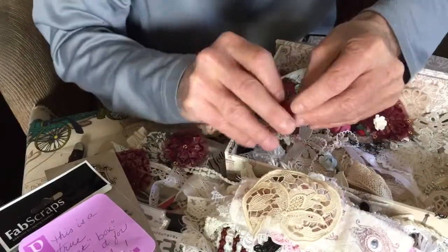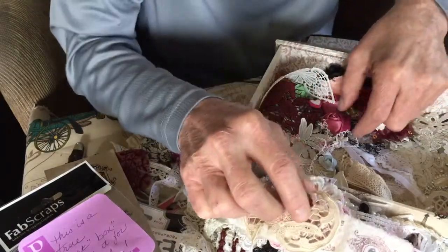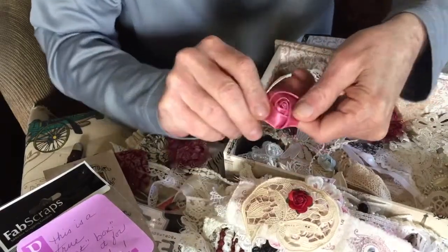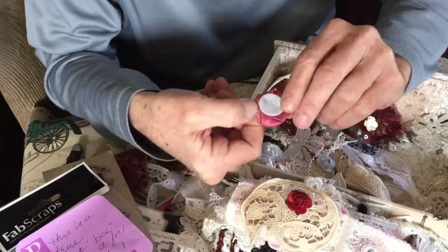Okay, I see color. A little flower. A little rose. A pretty pink folded ribbon rose. Did you make that, Maggie?